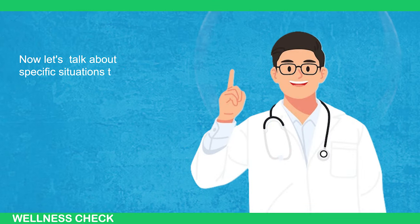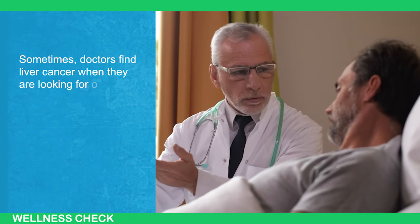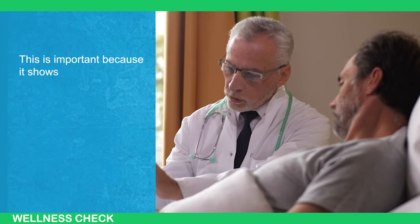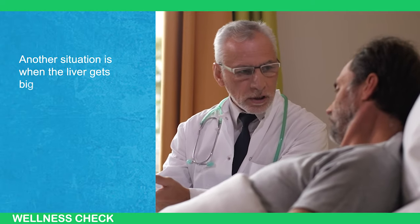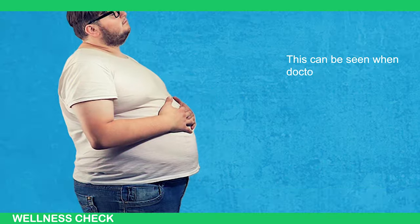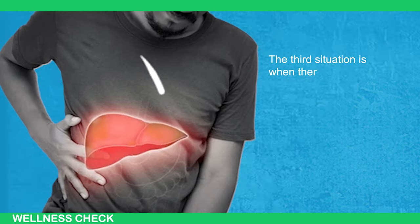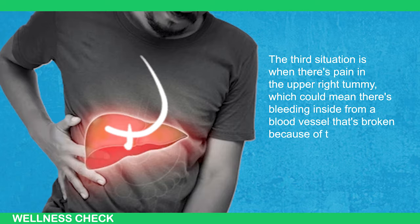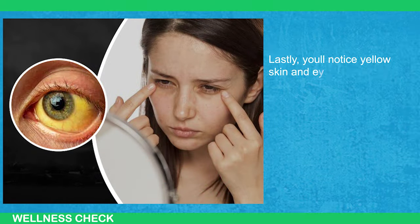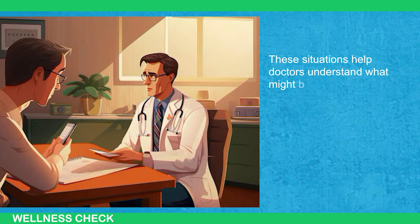Now, let's talk about specific situations that can happen with liver cancer. Sometimes, doctors find liver cancer when they are looking for other problems — this shows that routine checkups are really useful. Another situation is when the liver gets bigger because of the tumor, which can be seen when doctors examine the tummy or use special imaging machines. The third situation is when there's pain in the upper right tummy, which could mean there's bleeding inside from a blood vessel broken by the tumor. Lastly, yellow skin and eyes can indicate the liver is not functioning well due to the tumor.